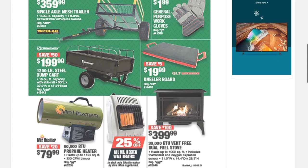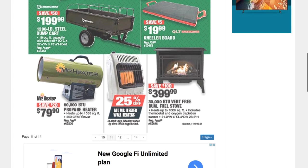A steel dump cart for $199.99, a 60,000 BTU propane heater for $79.99, and a few more heaters — one at $399.99 with 30,000 BTU.